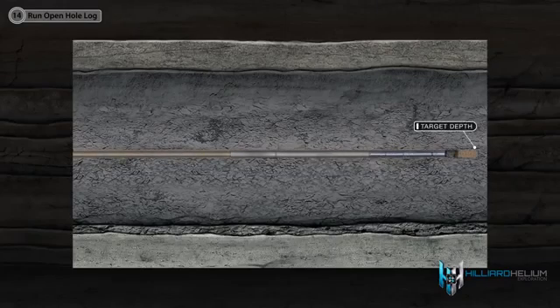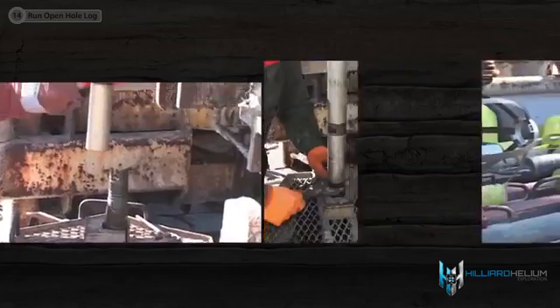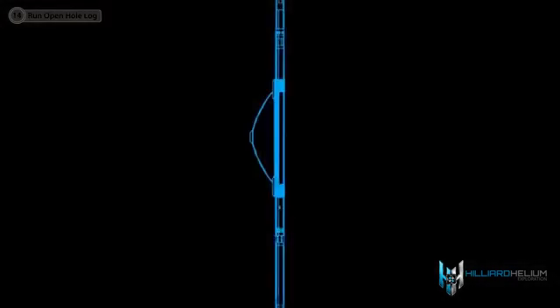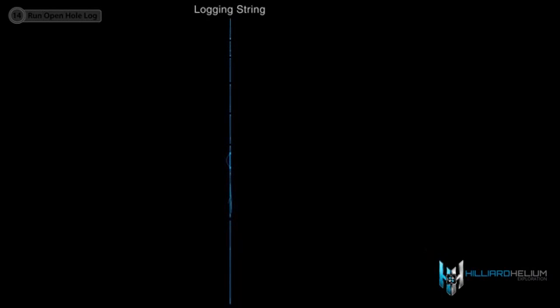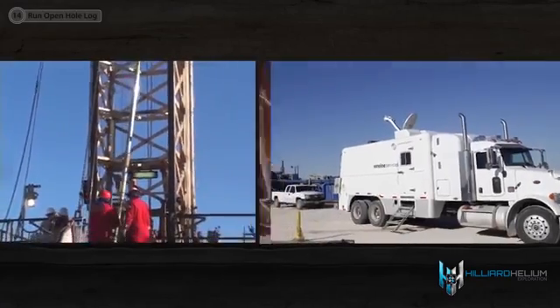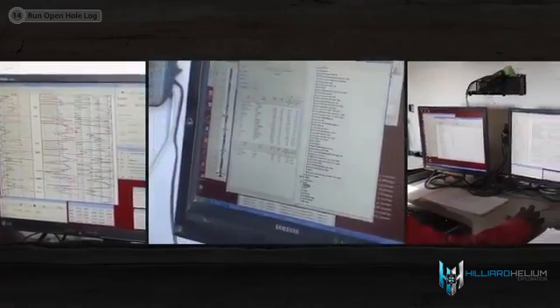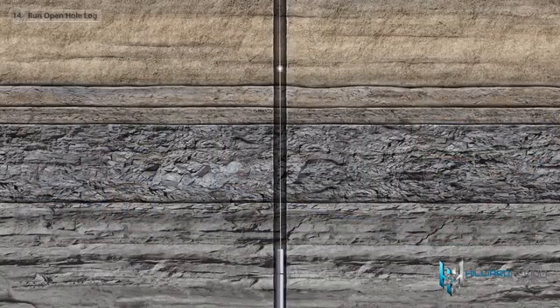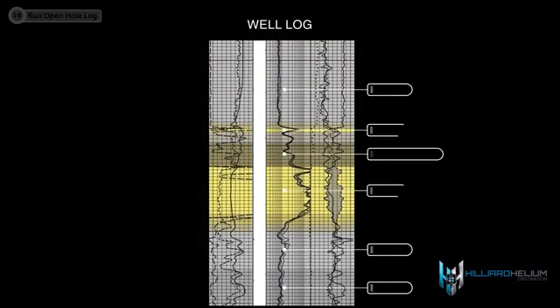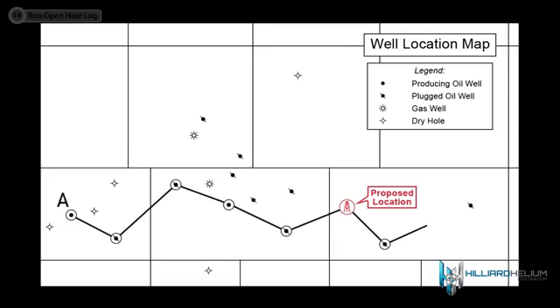Once the well has been drilled to its target depth, the drill pipe and bit are removed from the hole and a specialized logging crew and equipment are brought on location. The crew assembles a probe, which can be several different logging tools connected together. Each tool performs a different kind of measurement of the rock and fluid properties within the geological formations surrounding the wellbore. The probe is lowered into the wellbore on a wireline until the top of the probe is below the target depth, carefully monitored by the logging crew and the geologist. As the probe is raised back up the hole, the various logging tools are activated by computers on the surface that produce a graph called a well log, representing the geologic properties of the layers of rock. By lining up the logs and adjusting for variations in surface elevation, the geologist can get a good idea of the rock structure and possible presence of hydrocarbons across the area.